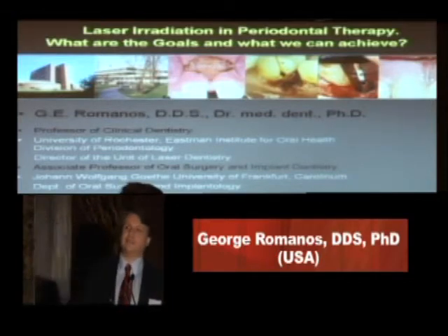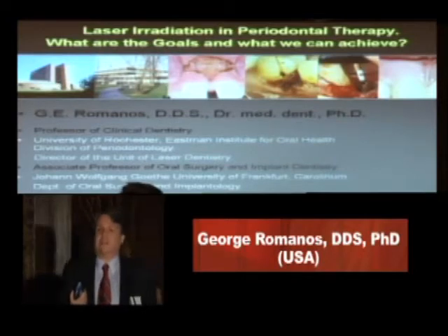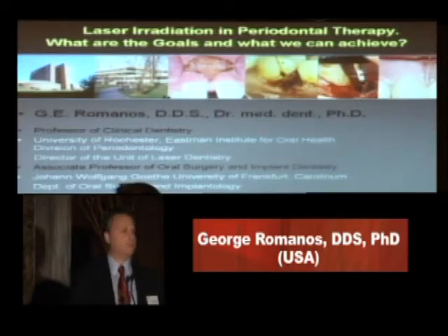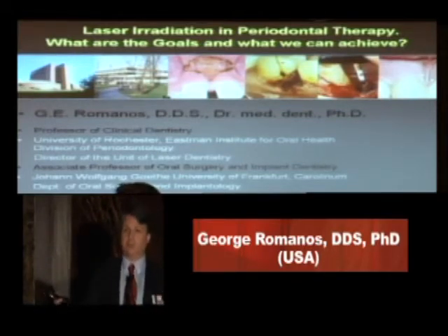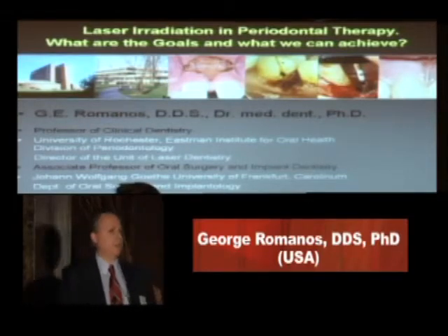I don't really want to bring you to the level of a physicist, because I didn't study physics. But I would like to present the most important information from physics that is relevant for you and for your office, when you treat patients or assist periodontists or the general practitioner when doing periodontal therapy.